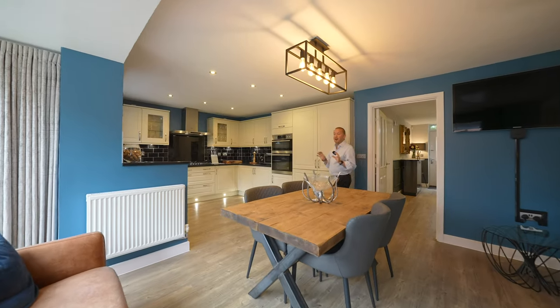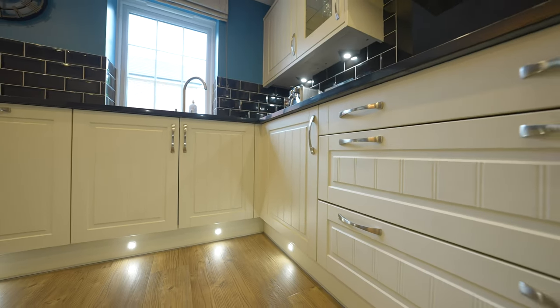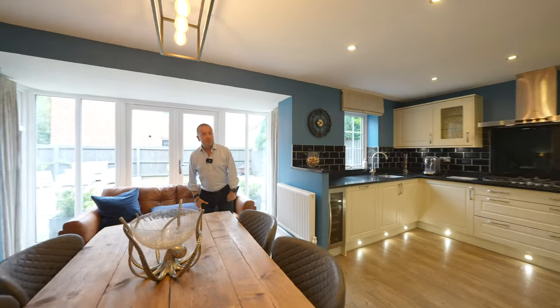The kitchen dining room is at the heart of the home and features a range of wall and base units incorporating integrated appliances, space for a dining table and also space for a sofa to sit and relax.